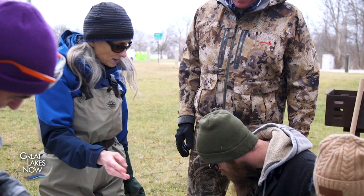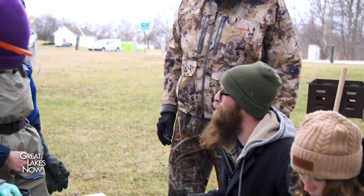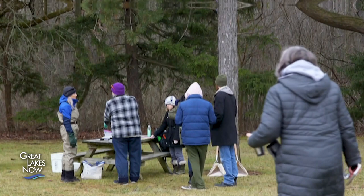Monitoring manager Sally Petrella says getting people to help is easy. "We have a lot of people that really care about the river and want to do whatever they can to help out the river." Today, small teams of citizen scientists are gathering at 29 locations across the Rouge's watershed to collect data about stoneflies. I'm joining this group at Superior Center Park, located near the source of the river.